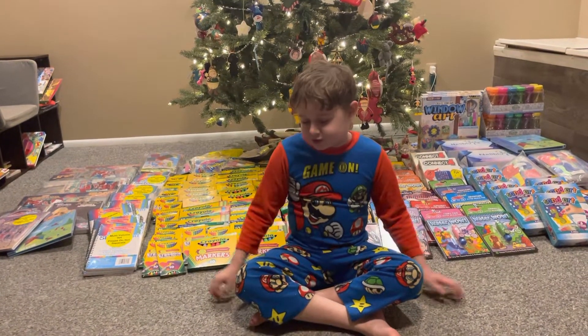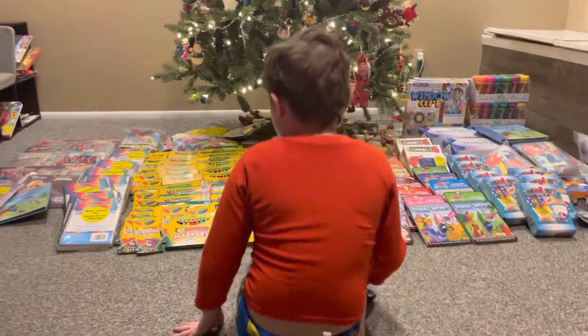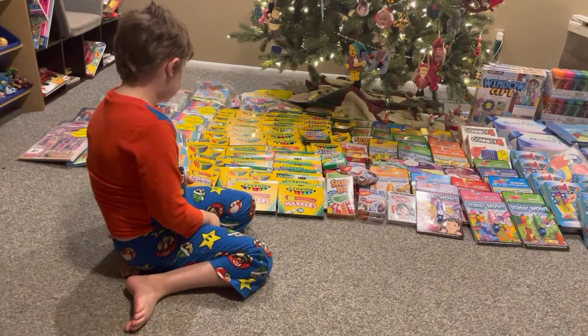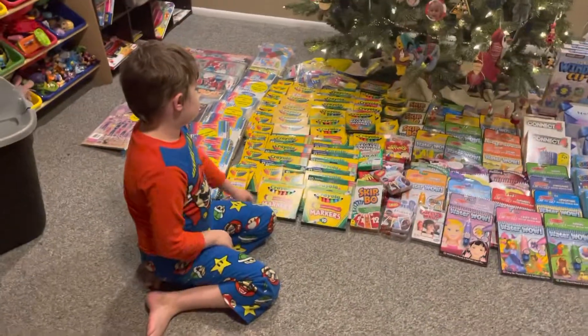So I want to show you some of the things that we got in — a lot of stuff. We have a lot of Crayola: some colored pencils, markers, and crayons over there.